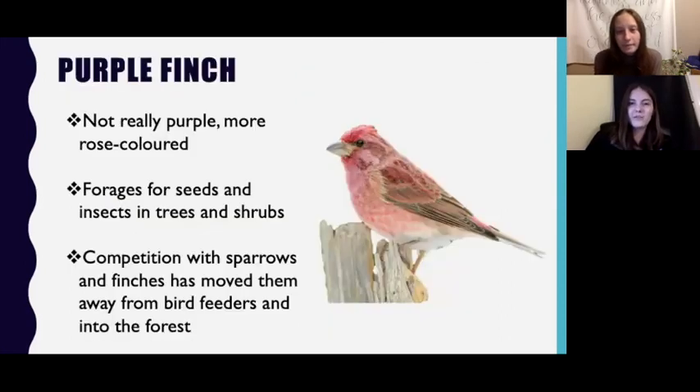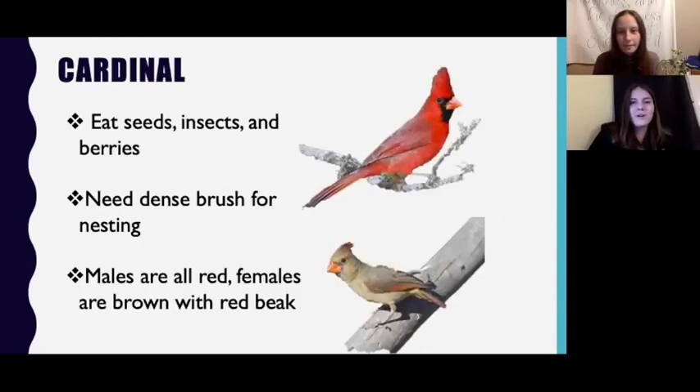Another bird you might see in the Kingston area is the purple finch. As they are in competition with similar birds like sparrows and other finches, this has moved the purple finch more into forested areas, but you may still see them. Even though it is named the purple finch, this bird is more of a reddish-rose color. It likes to forage for seeds and insects in trees and shrubs, hence its short and stubby beak. The cardinal is another common but sometimes elusive bird. Male cardinals are bright red to attract mates, while female cardinals are more of a brownish color to stay hidden from predators — especially useful in winter. Cardinals eat seeds, insects, and berries, hence their short stubby beak, and they also need a dense brush for nesting.